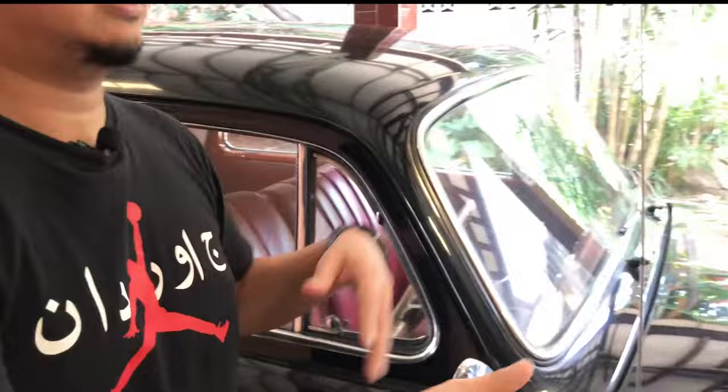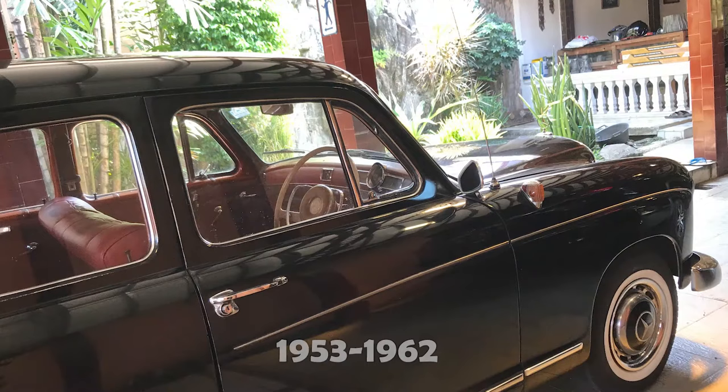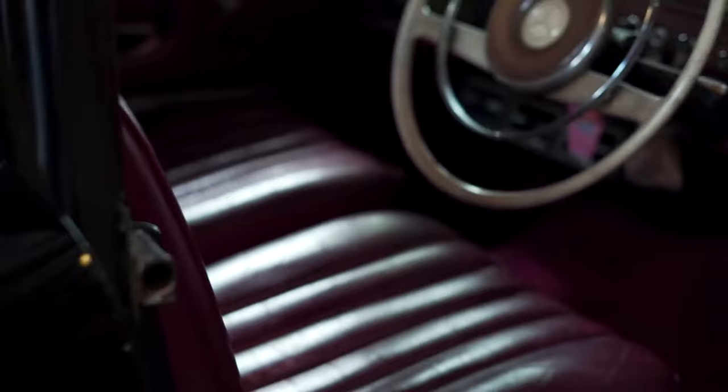Inilah salah satu produk terlaris Mercedes-Benz. Mercy 180 ini nomor seri sasisnya adalah W120. Mesinnya 1800 cc, 4 silinder segaris, dengan tenaga 55 horsepower. Diproduksi tahun 1953 sampai 1962.